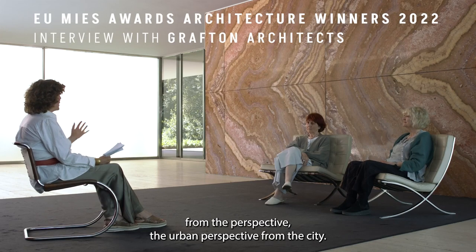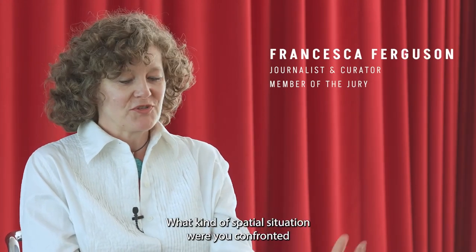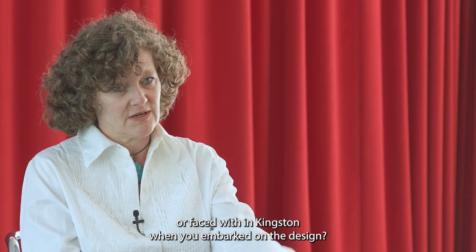Let's start from the urban perspective, from the city, as we talk about the townhouse. What kind of spatial situation were you confronted with in Kingston when you embarked on the design?